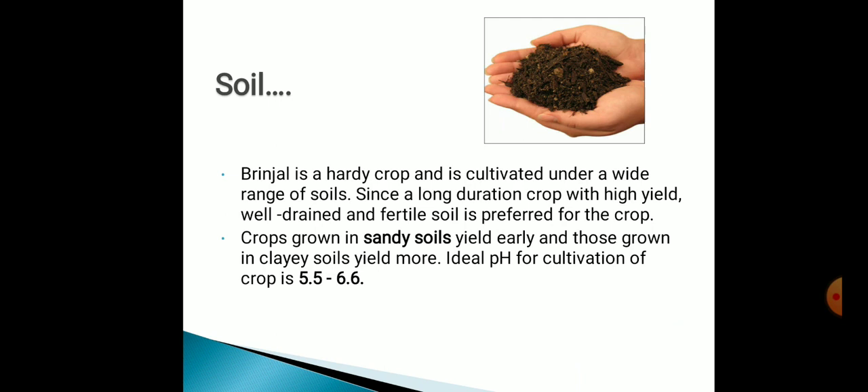Soil which is favorable for the production technology of Brinjal: Brinjal is a hardy crop and is cultivated under a wide range of soils. Since it is a long-duration crop with high yield, well-drained and fertile soil is preferred. Crop grown in sandy soil yields early and those grown in clay soil yield more. The ideal pH for cultivation of the crop is 5.5 to 6.6.